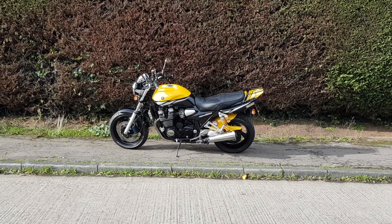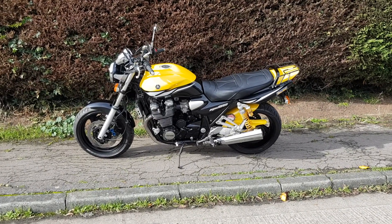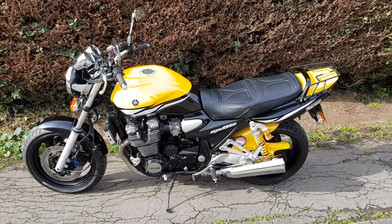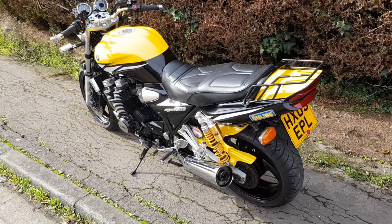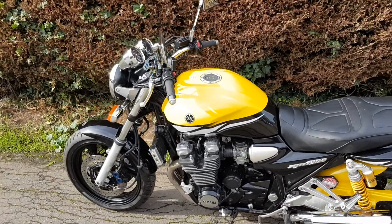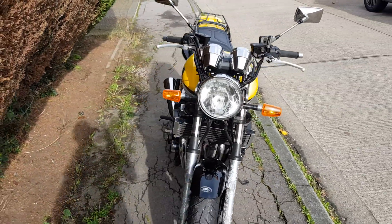Hello and welcome to another Bello Motorcycles video. Today I'm pleased to video this very special low mileage 14,000 mile XJR 1300 finished in the really lovely Kenny Roberts colours — a lovely metallic yellow with a deep black.